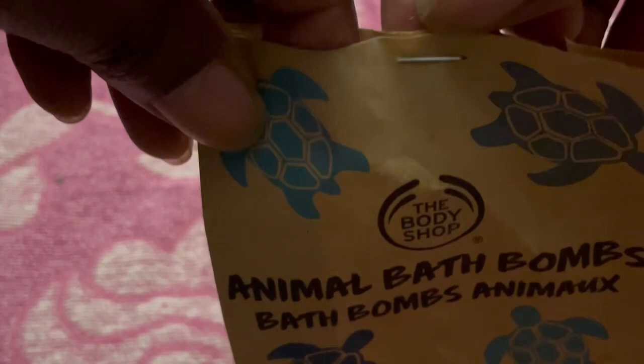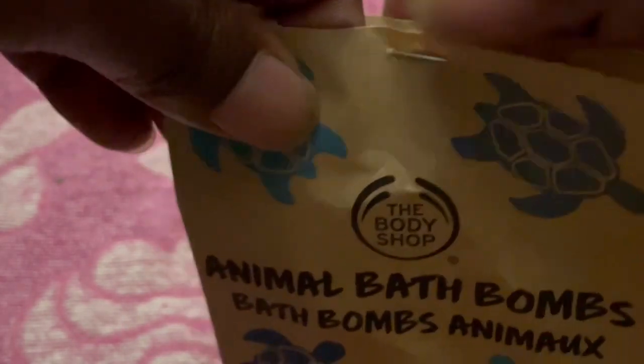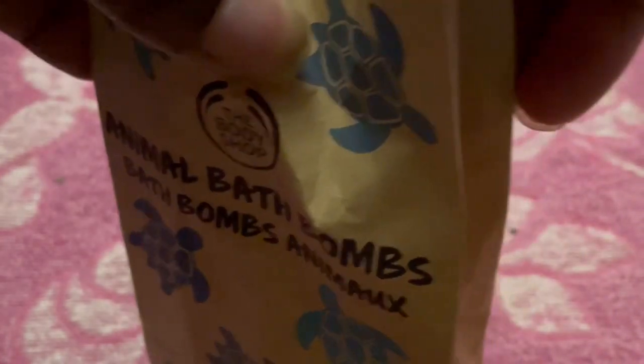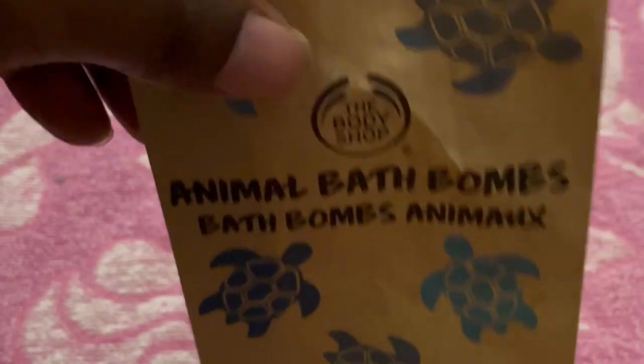I love buying myself little treats and there's nothing better than buying a really nice bath bomb, putting it in a bath after a hard or stressful day, and just relaxing and taking your troubles away. I've found that these kinds of bath products are very, very beautiful.